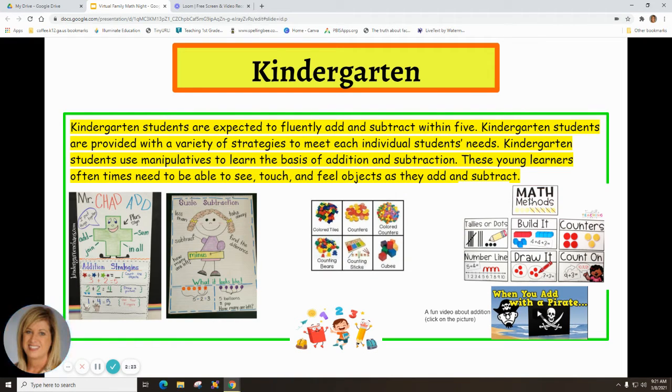Kindergarten students are expected to fluently add and subtract within five. They're provided with a variety of strategies to meet individual student needs. Students use manipulatives to learn the basics of addition and subtraction — these young learners need to see, touch, and feel objects. They use colored tiles, counting bears, counting sticks, and cubes. We also have 'Susie Subtraction' and 'Mr. Chad Add' anchor charts, plus videos — click on the pirate to see a video about addition with a pirate!